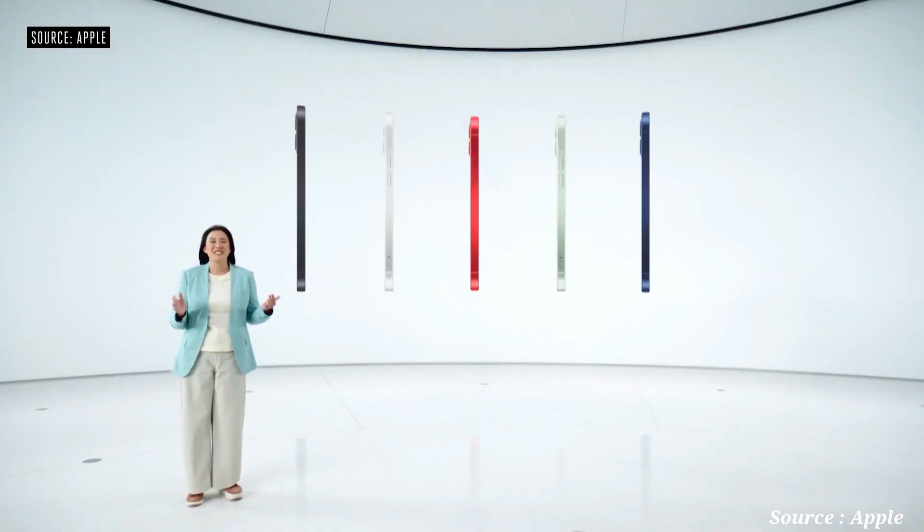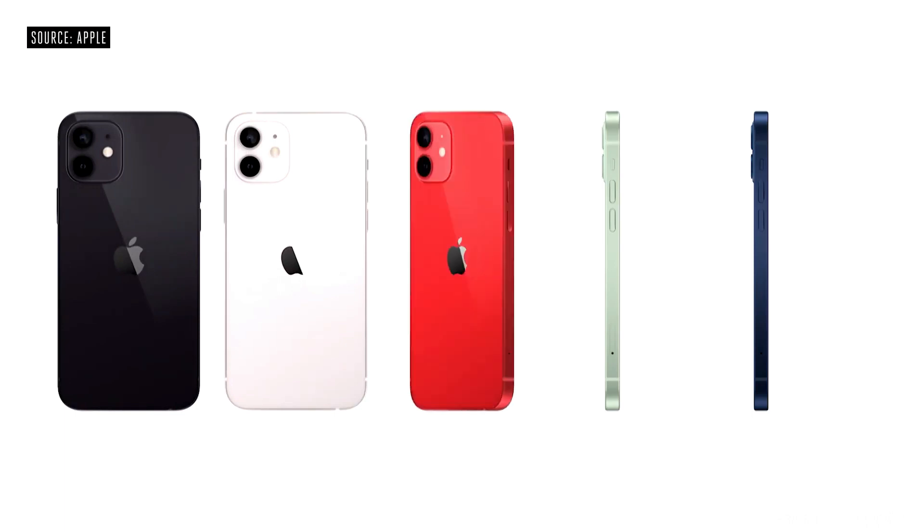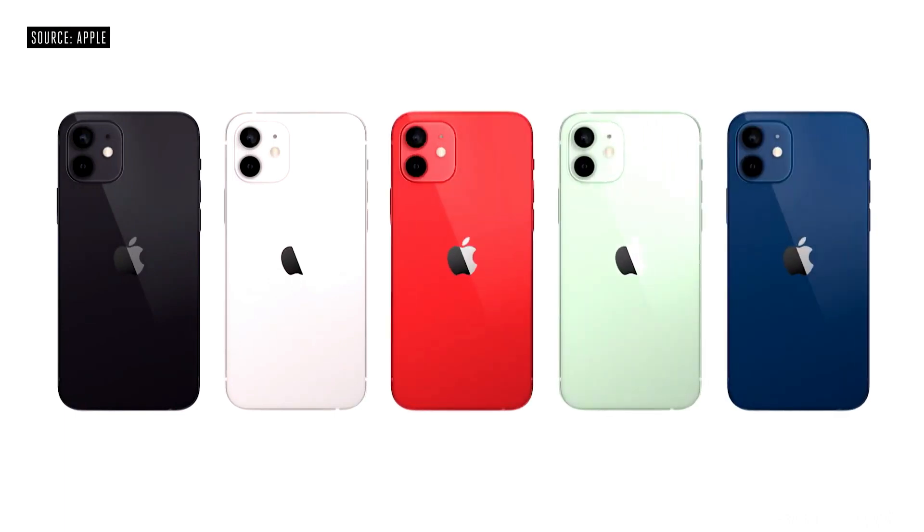The design looks amazing in five stunning new colors: black, white, Product Red, green, and a gorgeous blue.